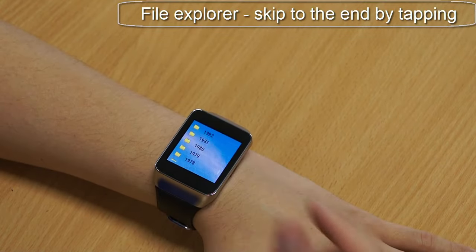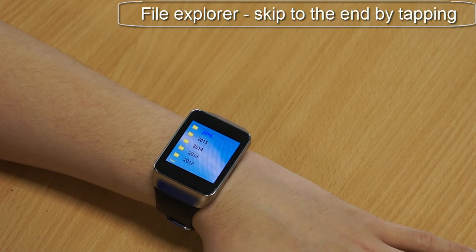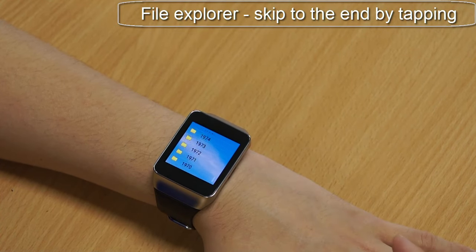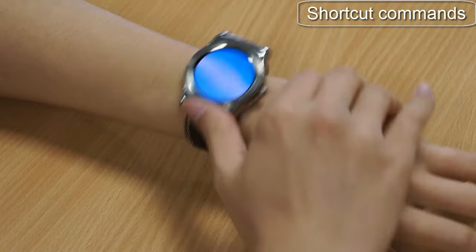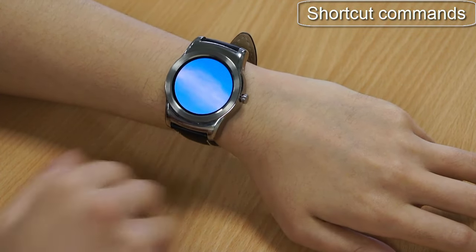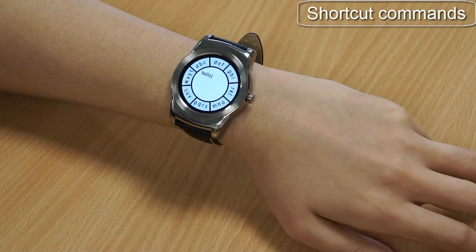Here we can see the navigation of a long list of items, where a tap can skip to the end of the list instantly. It also works as a shortcut command, where tapping in different directions can launch different applications instantly, such as a map, alarm clock, or music player.